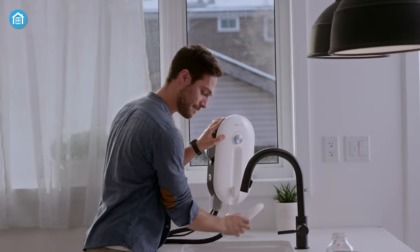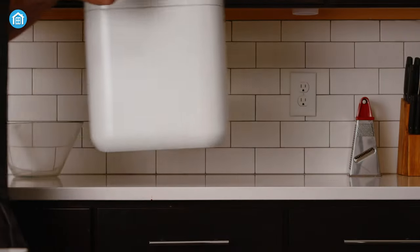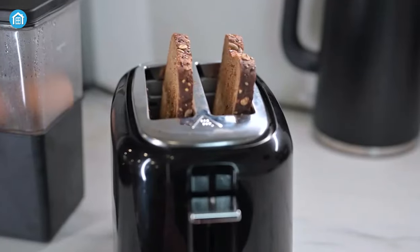Among plenty of kitchen gadgets and accessories, it's hard to find the most useful ones for our home. So, to give you a clear idea, let's get started with these coolest kitchen gadgets that every smart home needs.